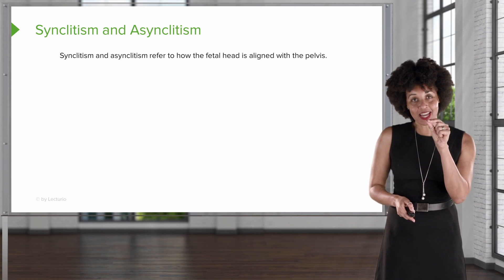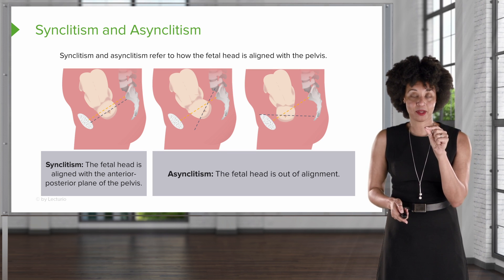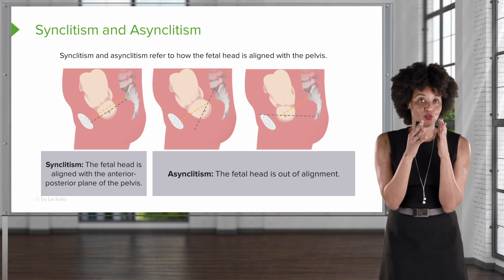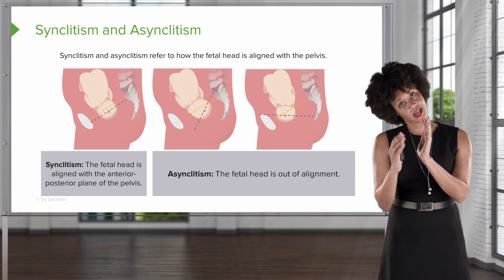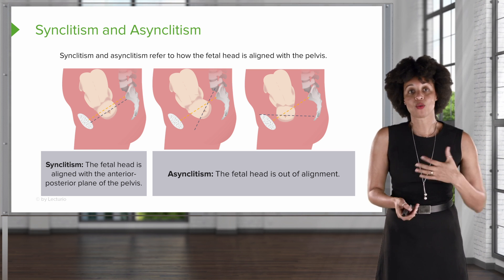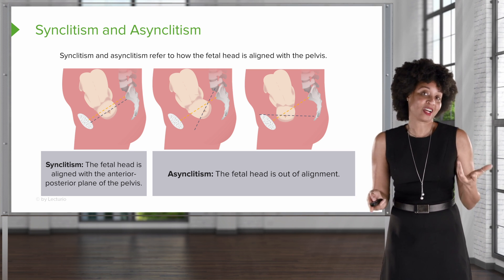One more thing that might affect that descent: synclitism and asynclitism. We want the baby to be compact and lined up well so it doesn't run into anything on the way out. With synclitism, the baby's head is equidistant between the sacrum and the pubic bone — sort of in the middle. With asynclitism, the head is leaning one way or the other. If the head is crooked, it's going to smash up against the pelvis and not make its way out. This is something we check for during digital exams to make sure the baby's position and presentation is effective.